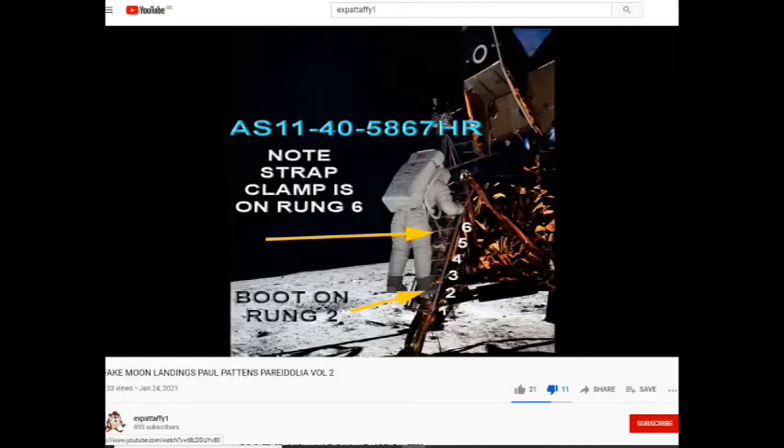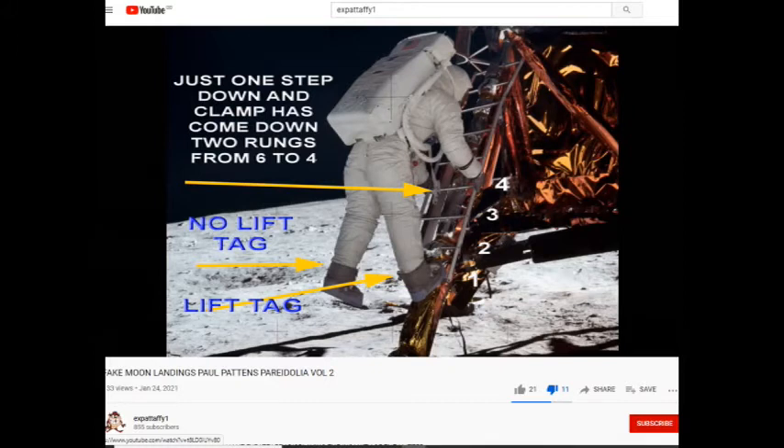Look at his right boot — it's on rung two. And the belt buckle or clamp is on rung six, and his foot is on rung two. Now, in the next photo in the sequence of Buzz supposedly coming down the ladder — this is photo 5868 — he only ever used his right boot, coming down according to NASA. And if you look here, the clamp on that belt is now on rung four. But look at his boot — it's coming down from two to one. His boot comes down one step and that belt buckle has come down two. Now that is impossible.